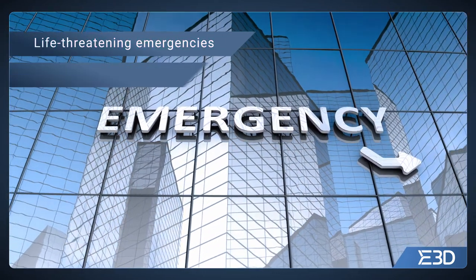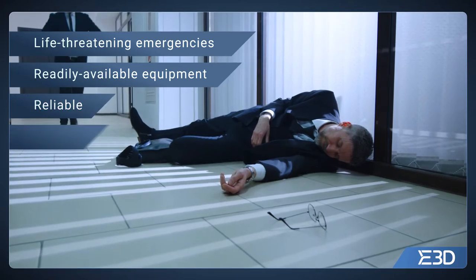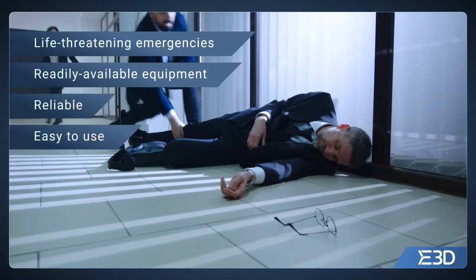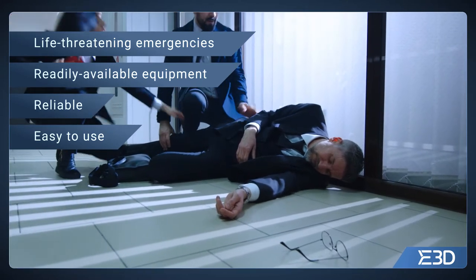In a life-threatening emergency, it is vitally important that the appropriate medical equipment is readily available and easy to use in first-line treatment, even by persons who may not be healthcare professionals.